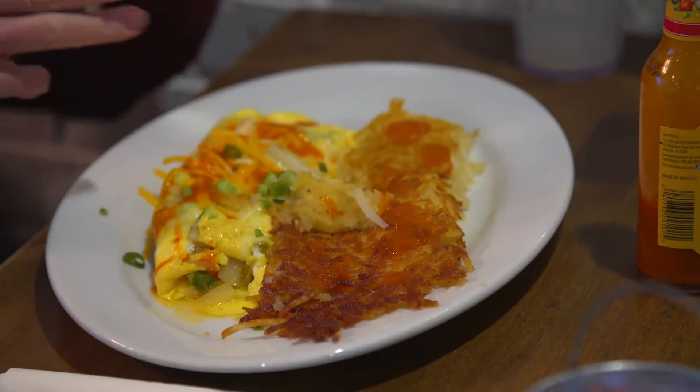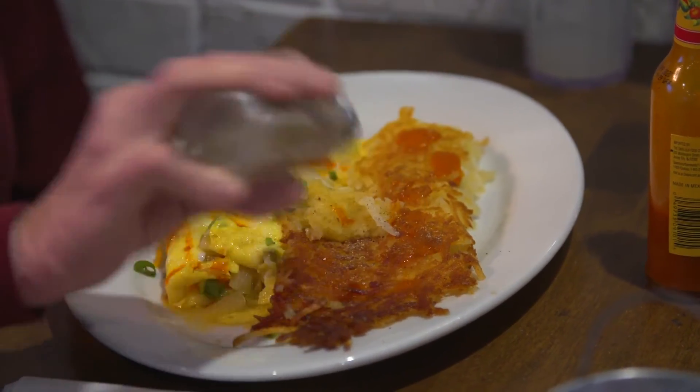We do as much stuff from scratch as we can. We have peeled potatoes; we don't use any kind of box potatoes. Very few items come through the back door that are already prepared. You can get breakfast and lunch all day, and take it into the evenings.